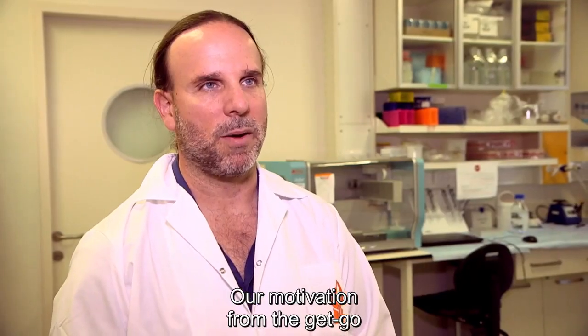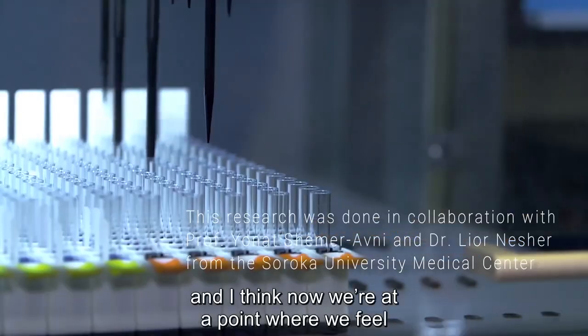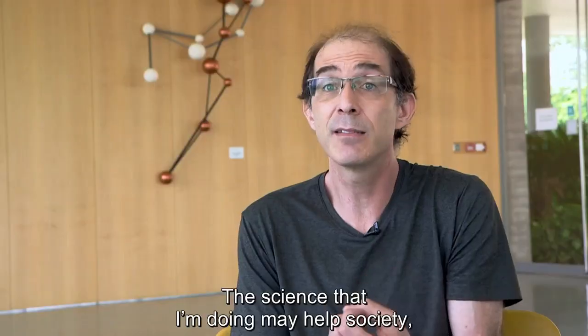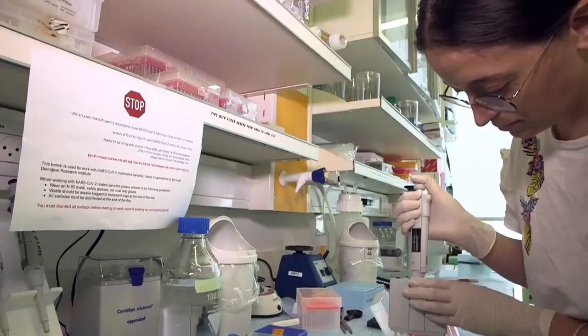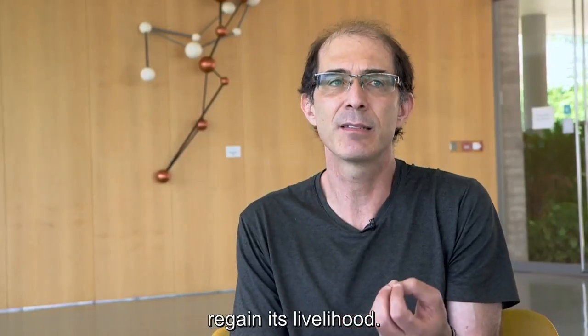Our motivation from the get-go has been to make a change, or to have an impact, and I think now we're at a point where we feel there might be a chance that we actually will make an impact. Science that I'm doing may help society — not just in Israel, but throughout the world — regain its livelihood.